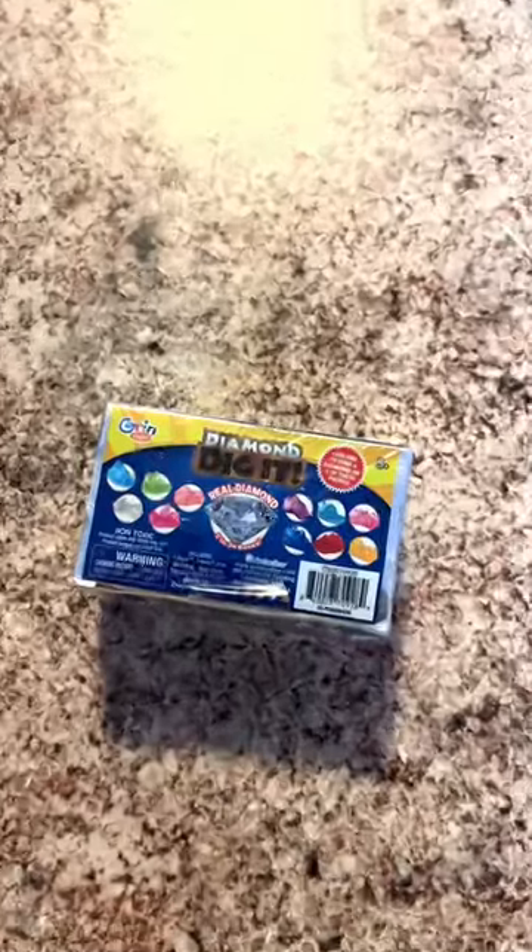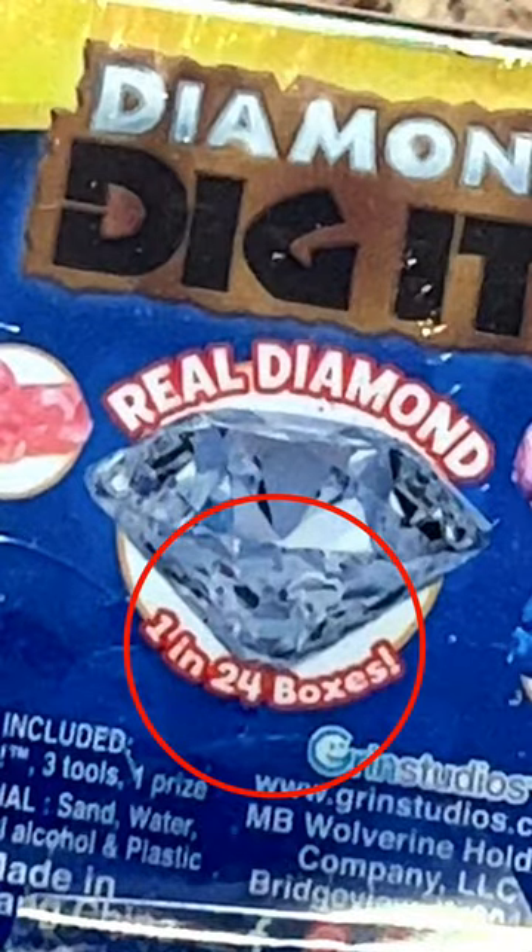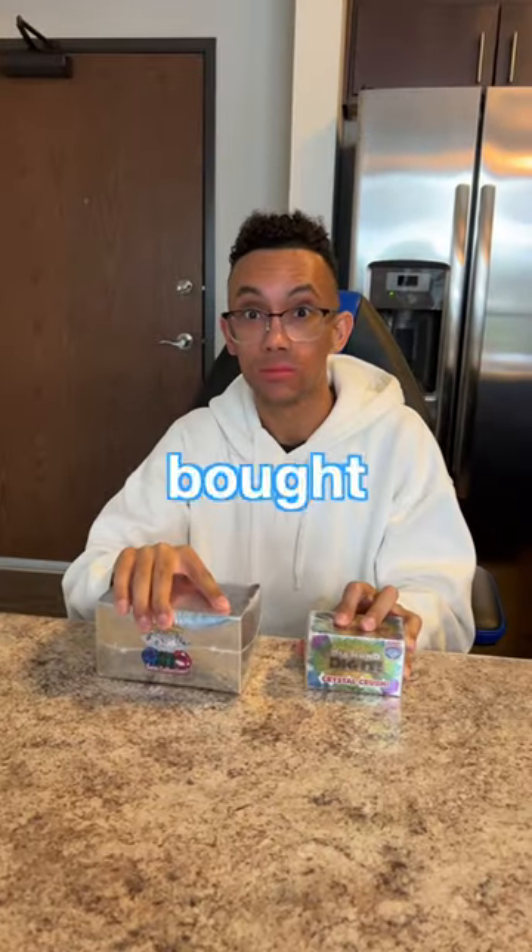This toy could have a real diamond in it. They put a surprise gem in it, and one in 24 boxes has a real diamond. To be extra lucky, I bought two of them.